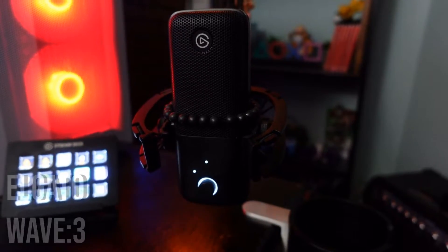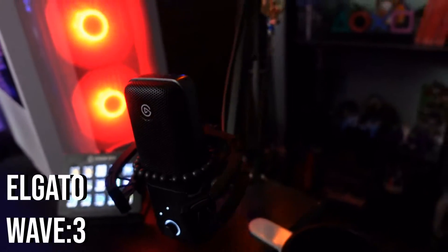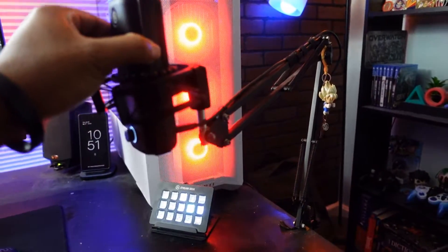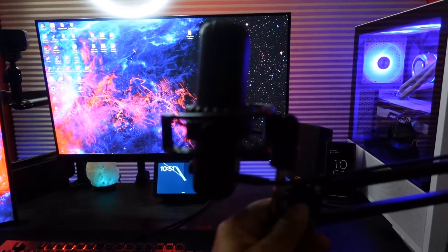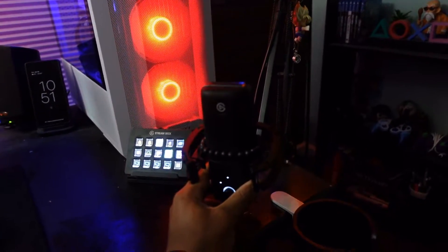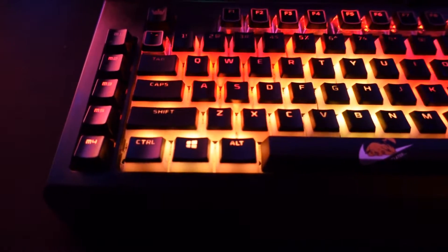The mic that I'm using is the Elgato Wave 3, attached to a pretty generic boom arm — I don't even know what this thing is called, to be honest, but you can find it on Amazon. It tucks in the corner; I put it on the side so that when I want to use it on stream I have full access to it. I can arrange it any way I need to by pivoting, and then I just tuck it away once I'm done.